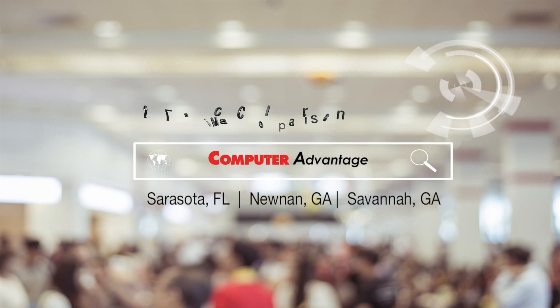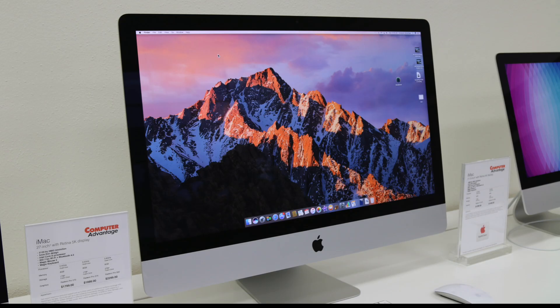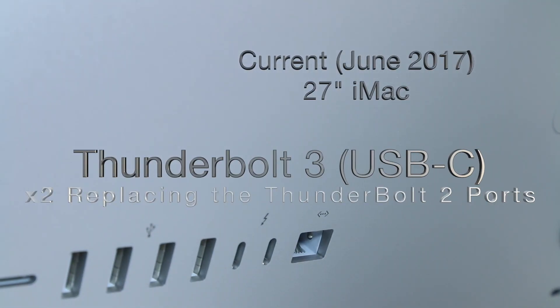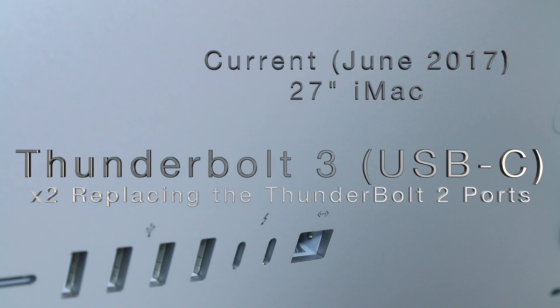Welcome to our channel. iMac 27 inch, June 2017. The most notable change is the two USB-C ports, also known as Thunderbolt 3, replacing the Thunderbolt 2 ports.